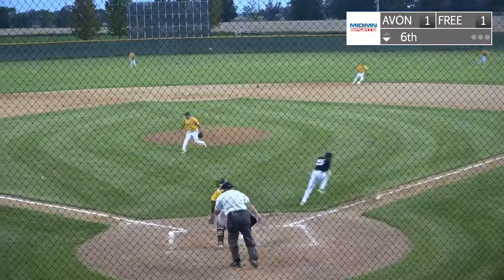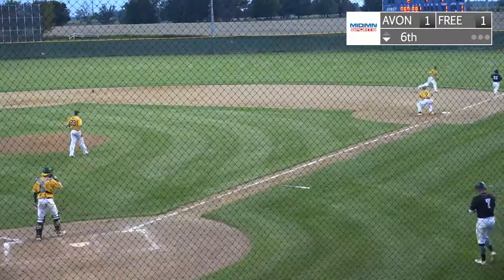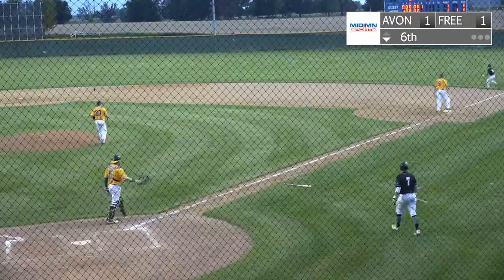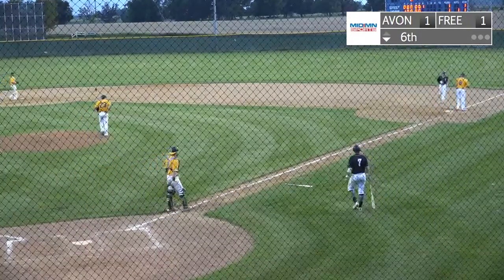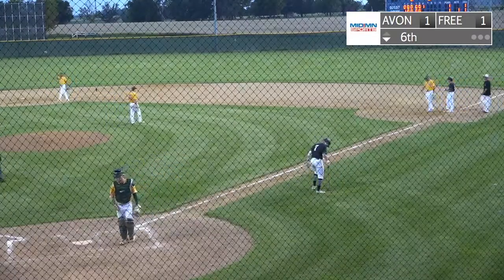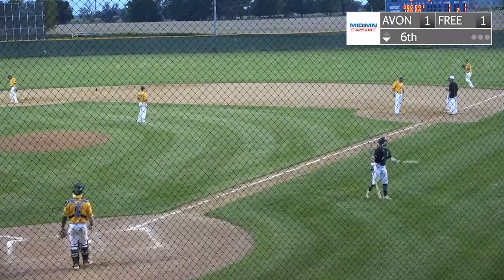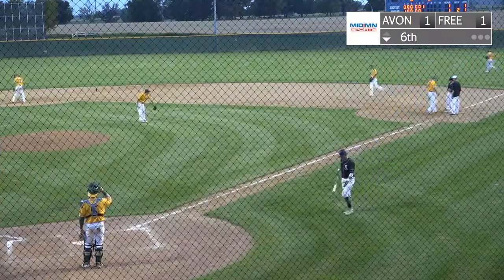The pitch to Hemker — drag bunt, good one. The third baseman is charging, throws on the run, it's going to be safe. The ball bounced away, but he was going to make it anyway. That's what Hemker does, he's very speedy. He drags one down the third base line; charging was Matt Meyer, but it's going to be a bunt single for Hemker.